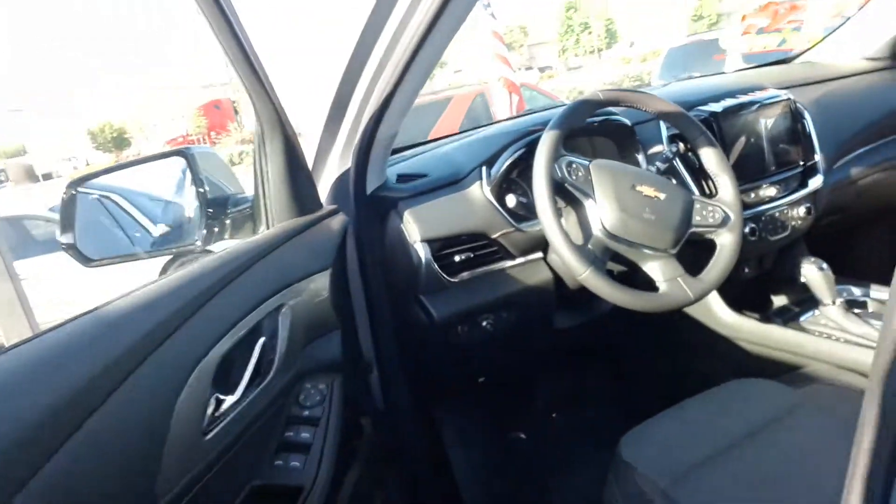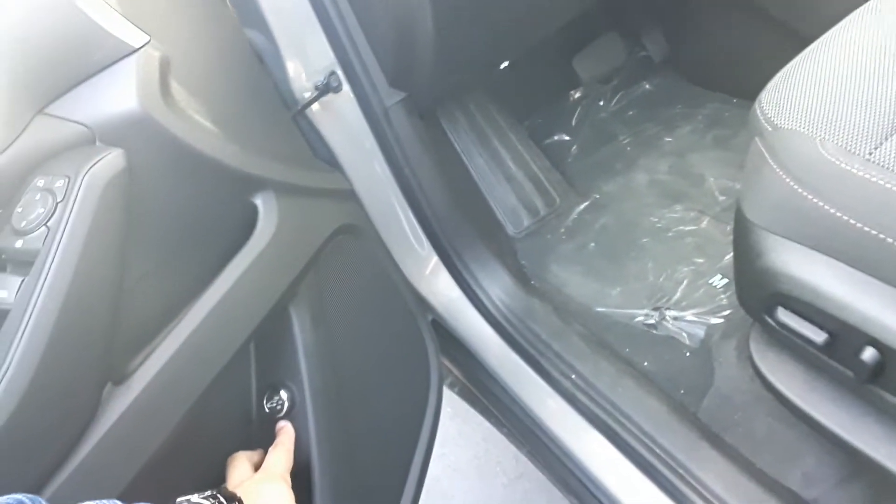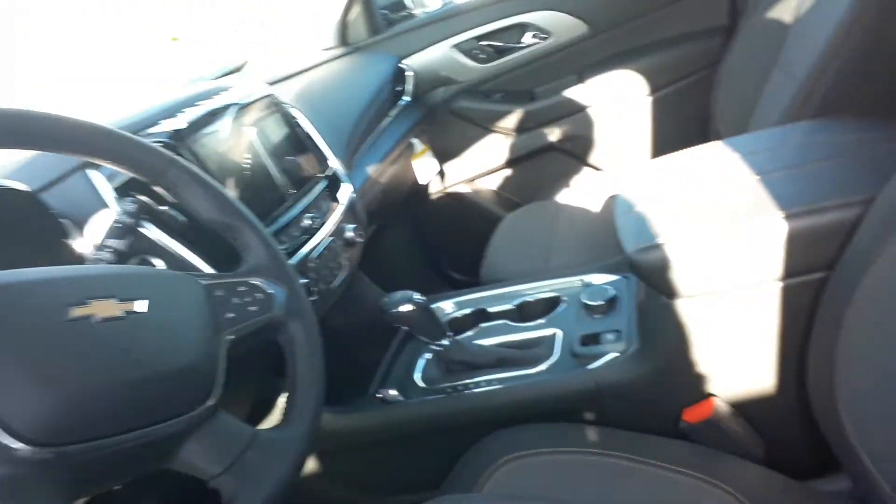I'll show you the interior on the front. This is where you have your windows, your automatic trunk open release. Leather steering wheel — that's pretty standard for all Traverses.